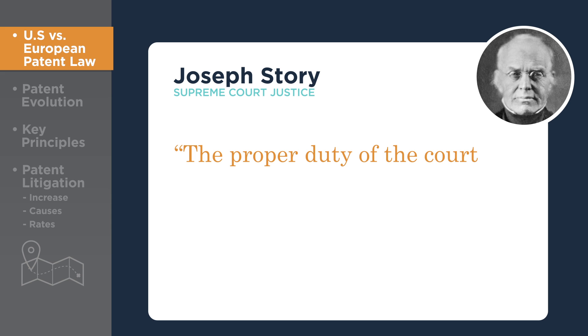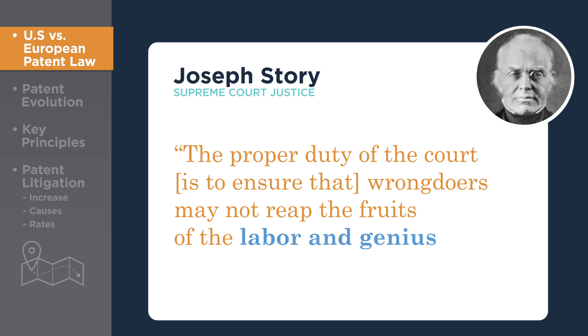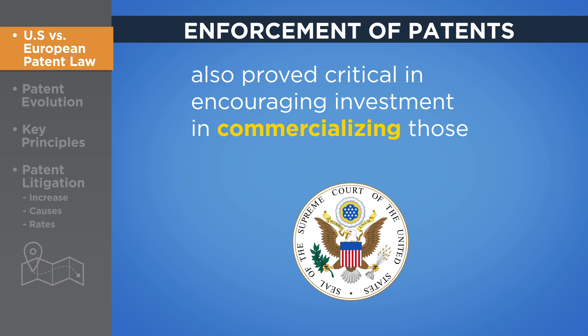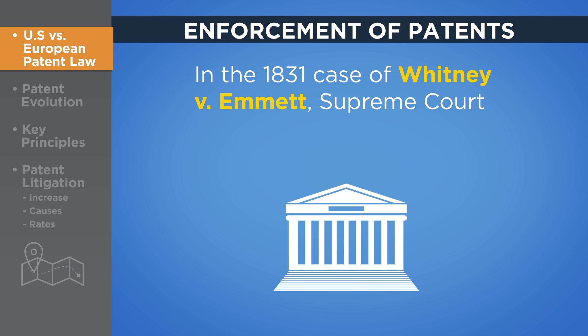As Justice Story noted in Lowell v. Lewis in 1817, the proper duty of the court is to ensure that wrongdoers may not reap the fruits of the labor and genius of other men. The relative uniformity and certainty of patent right enforcement by the courts also proved critical in encouraging investment in commercializing those patent rights.